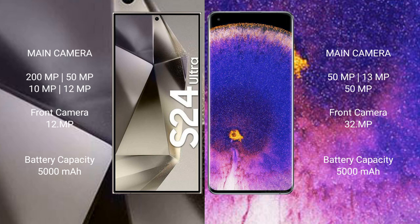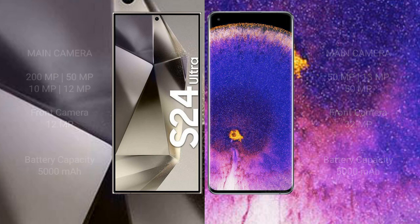Samsung Galaxy S24 Ultra has a 5000mAh battery with 45W fast charging support. Oppo Find X5 Pro has a 5000mAh battery with 80W fast charging support.